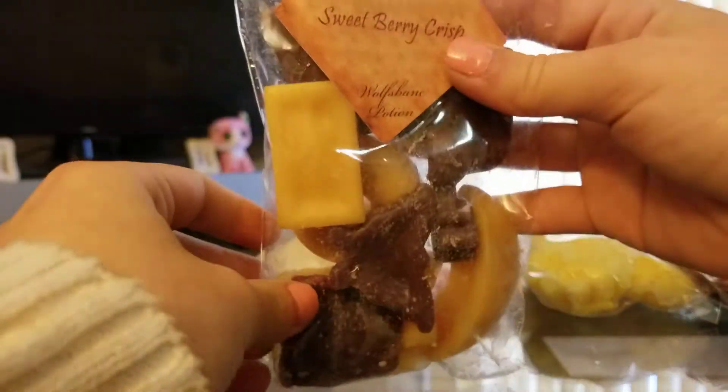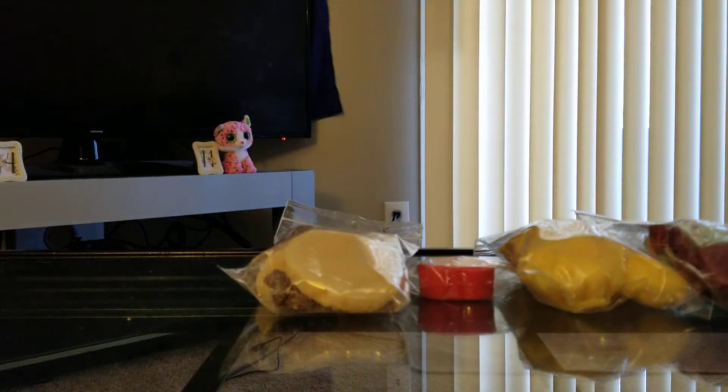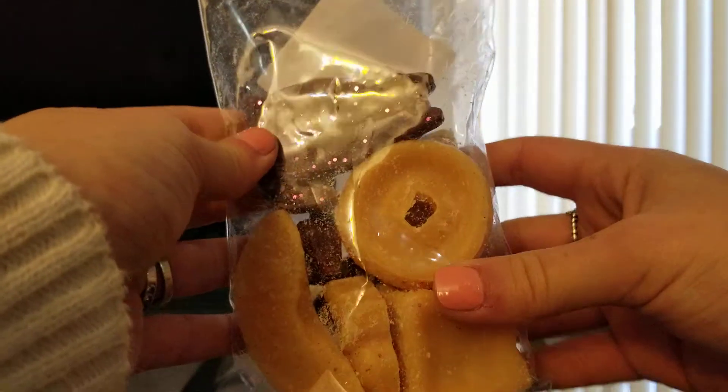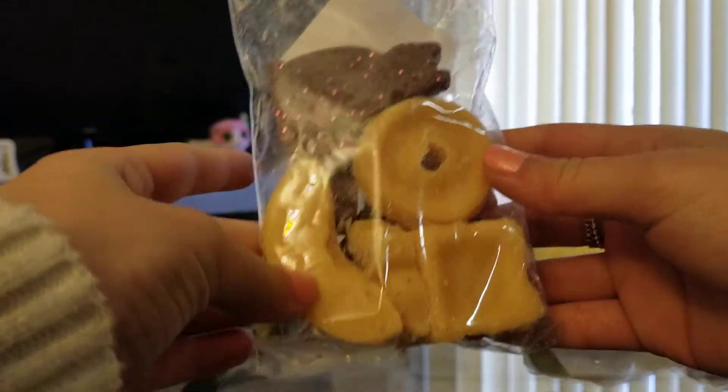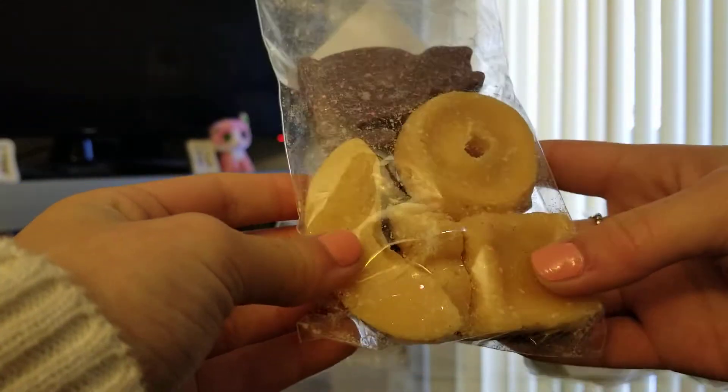The next one I got was Sweetberry Crisp. I had high hopes for this one, but I just don't like it. I'll pass it along to somebody else or put it in a destash. There's just something in here I don't like. To me it smells like a medicine I used to have to take when I was a kid. But I got a little kitty with glitter on it, a donut, something that looks like a little orange slice, a grubby, a little ice cream, a little Lego. I think that's adorable.